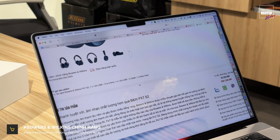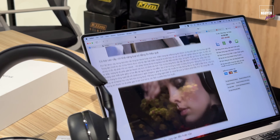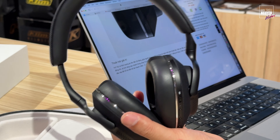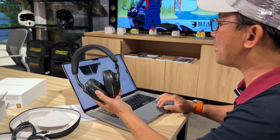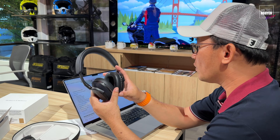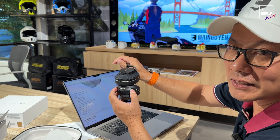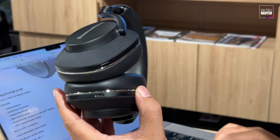Đây là cái tai nghe nâng cấp so với đời đầu — loa nghe hay hơn và khả năng loại tiếng ồn tốt hơn. Những thông tin này mình đã cập nhật chi tiết trên website MaiNguyen.vn, các bạn lên đây để xem chi tiết hơn. Thời lượng pin của chiếc tai nghe này lên tới 30 tiếng, cho các bạn bay một chuyến bay dài cực kỳ thoải mái. Trọng lượng là 307 gram — khá nhẹ. Và cổng USB-C mang lại sự tiện lợi khi sạc, đặc biệt là sạc nhanh bằng cổng C — các bạn hay dùng cáp C rồi nên rất dễ dàng.